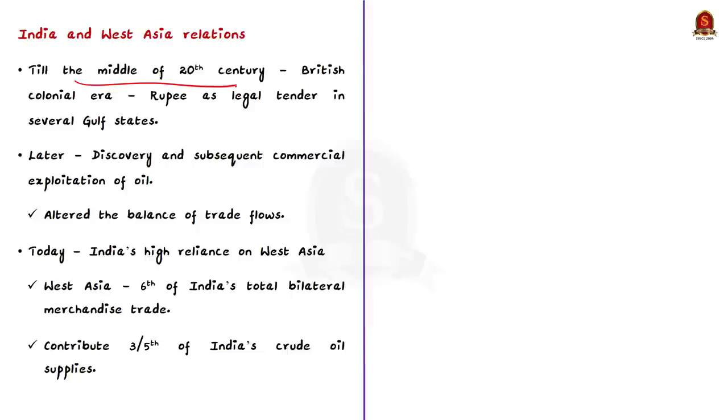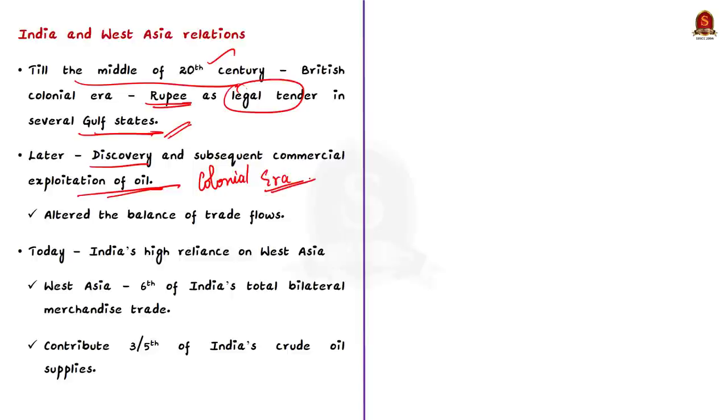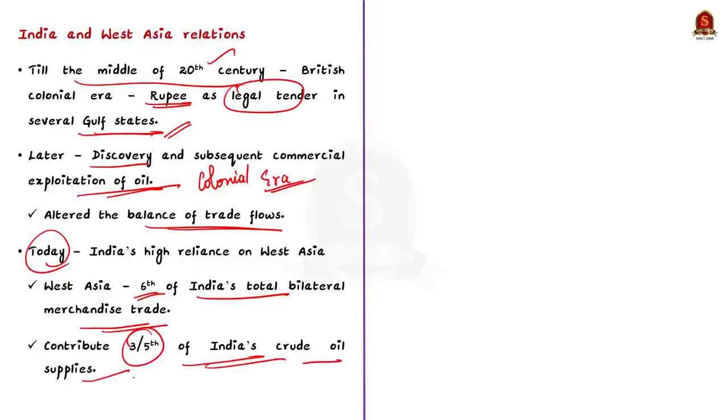The discovery of oil in the Gulf region during the colonial era led to commercial exploitation of oil, which started to alter both the importance of the Gulf region and the balance of trade flows between India and West Asian countries. Today, countries of the West Asian region collectively account for over one-sixth of India's total bilateral merchandise trade, and the West Asian region also contributes about three-fifths of India's crude oil supplies.